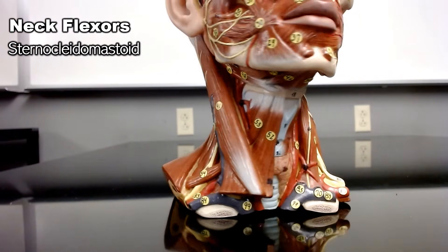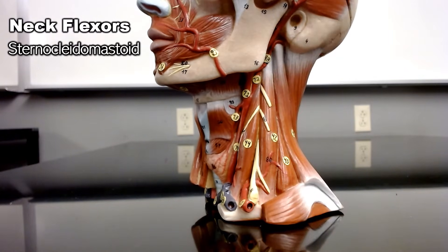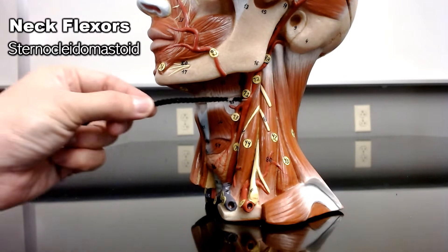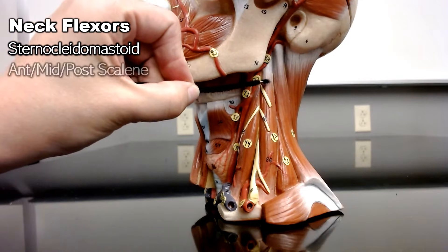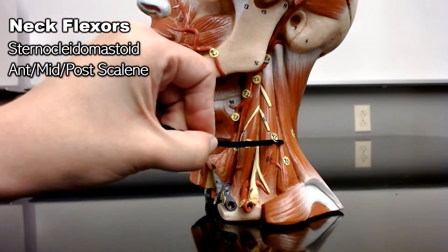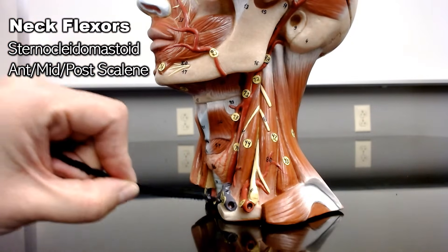If we look on the deep side of the model, we can see under the sternocleidomastoid you have three muscles: the anterior scalene, middle scalene, and posterior scalene. All of these muscles will flex your neck.